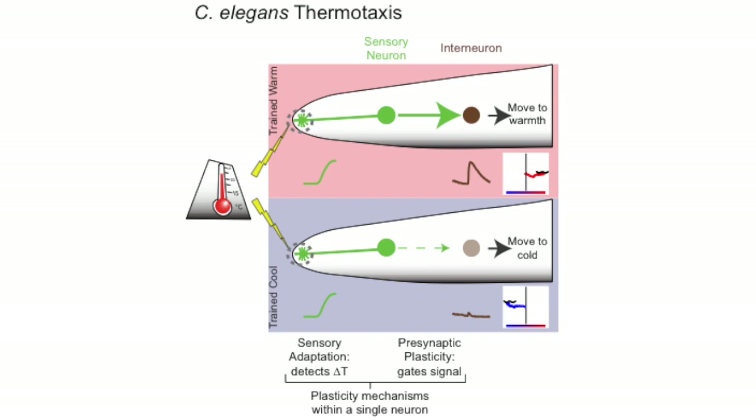Remarkably we found that the sensory cell was capable of integrating two different forms of plasticity — sensory adaptation and presynaptic plasticity — to actuate this behavior. Sensory adaptation allows the sensory cell to flexibly respond to changes in temperature, telling the animal if it is moving towards the cold or the warm side.